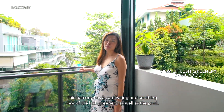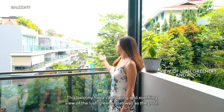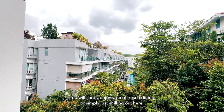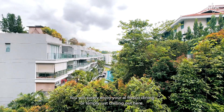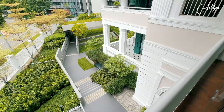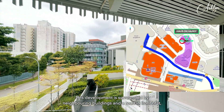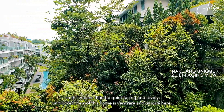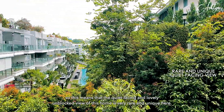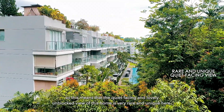This balcony has a captivating and soothing view of the lush greenery as well as a pool. You will surely enjoy your alfresco dining or simply just chilling out here. This development is surrounded by neighboring buildings and a road in front, so this means that the quiet facing and lovely unblocked view of this home is very rare and unique here.